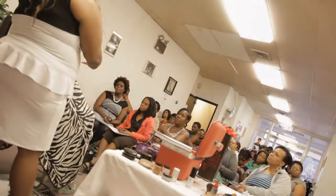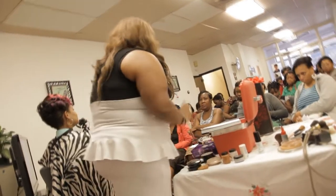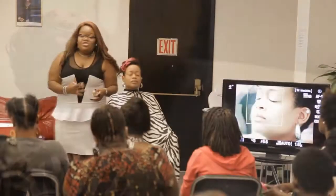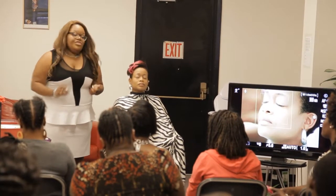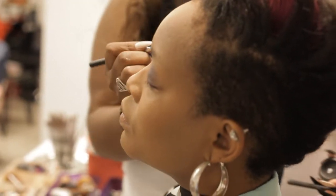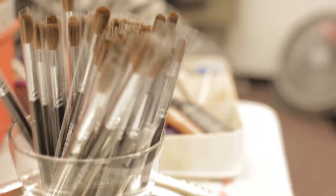And then we had a Makeup 101 and eyelash demonstration by Danielle. If you don't know, she's the owner and operator of Powder & Paint. Danielle does makeup for weddings, photoshoots, movies — you name it. She's an expert eyelash enthusiast. Trust me, she has skills. And she has just launched her brand new line of blender brushes — a must-have for all makeup kits.